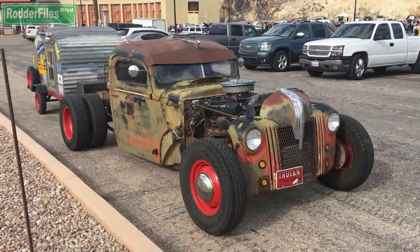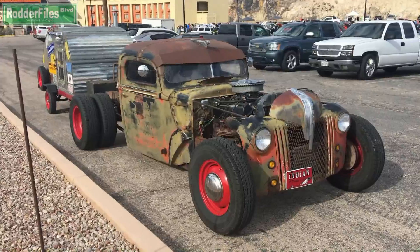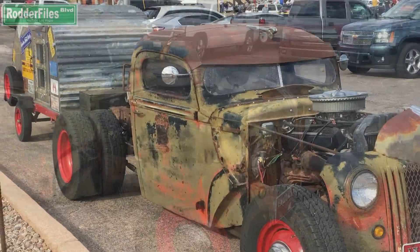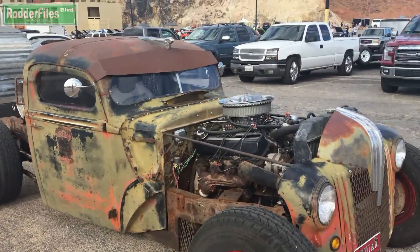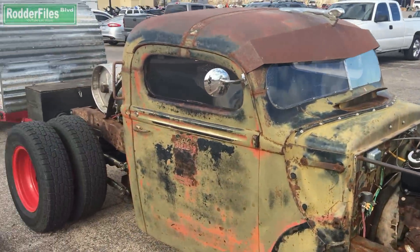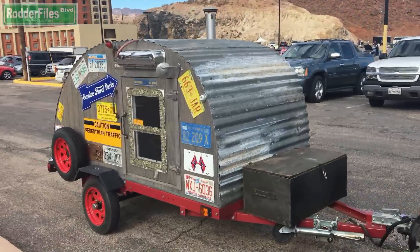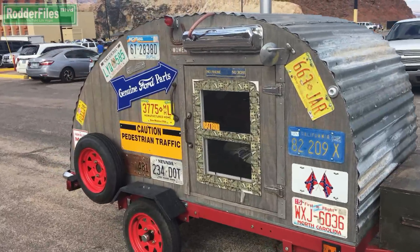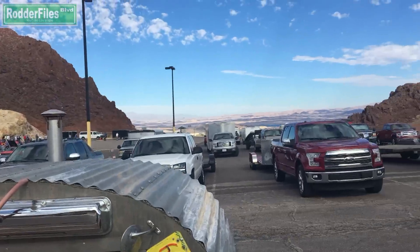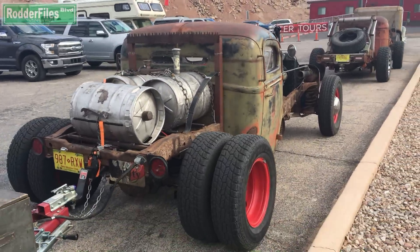I'm right next to the highway folks, hopefully no cars come by. These are pretty cool — check them out. The guy was just telling me they came from SEMA, they were actually in SEMA, believe it or not. Sorry folks, it's really windy today. Just trying to show you the cool stuff I find out on the road. Today we happen to be down at Hoover Dam Lodge — it's an overlook of Lake Mead over there. Just checking out these cool rides.